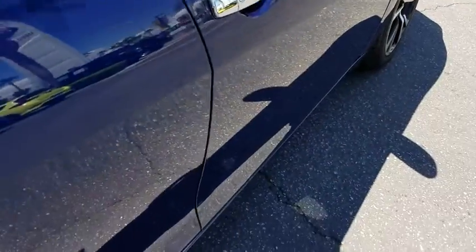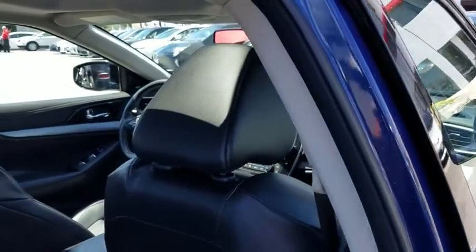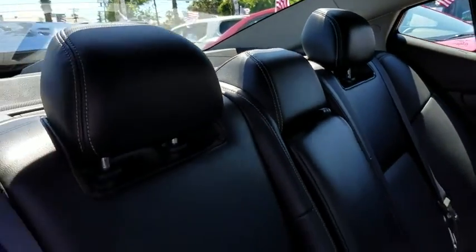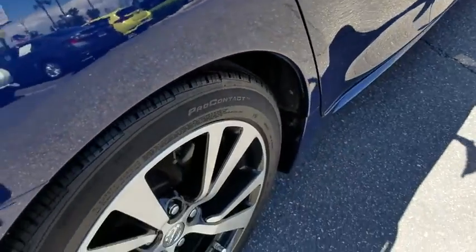leather wrapped steering wheel, Bluetooth, power steering, adjustable steering wheel, four wheel disc brakes, keyless start, aluminum wheels, auto dimming rear view mirror, cruise control, universal garage door opener. This vehicle offers reliability and good looks at a great price. So come in and take a test drive today.